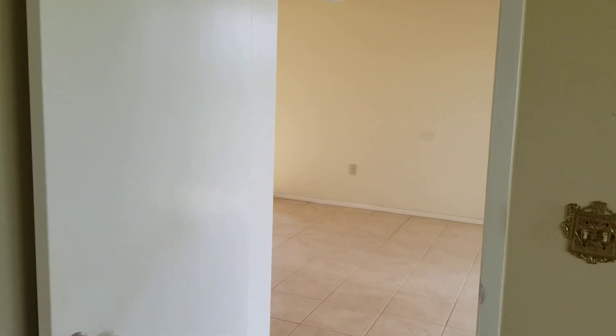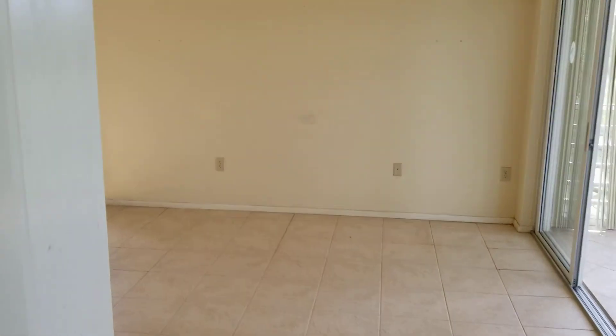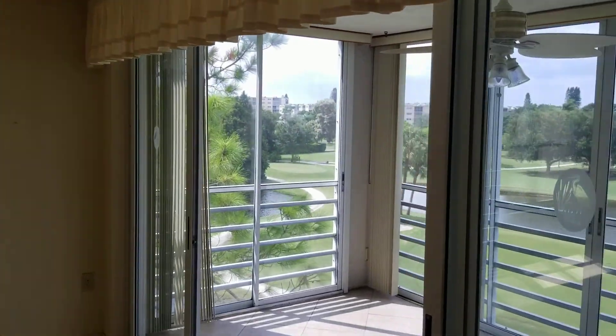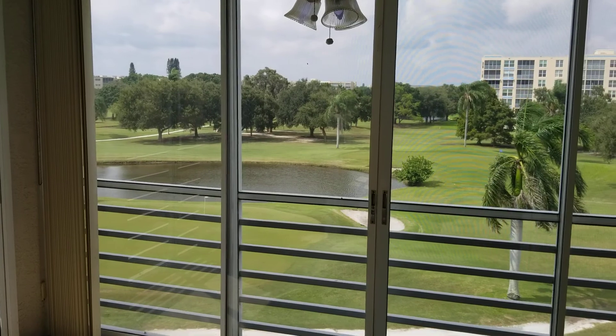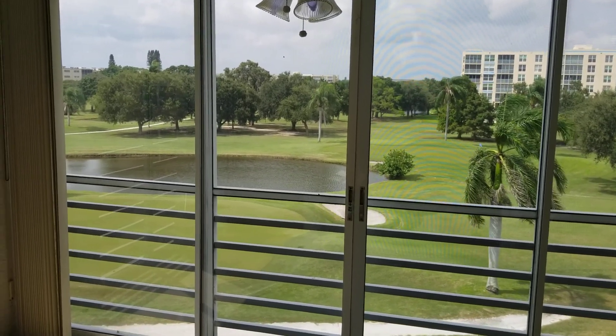We're coming back into the open floor plan — this is your living room, again just views everywhere. Gorgeous golf course out there. It's a beautiful day here in sunny Bradenton.